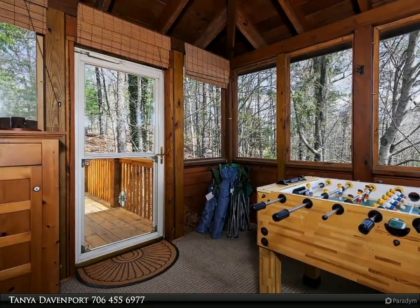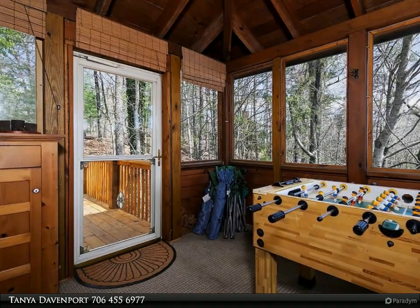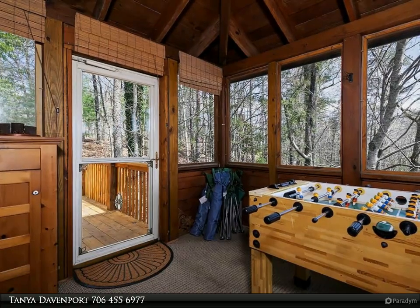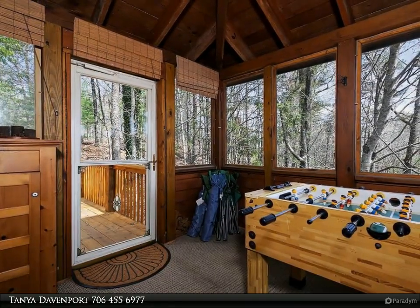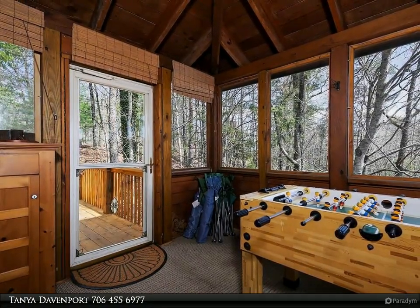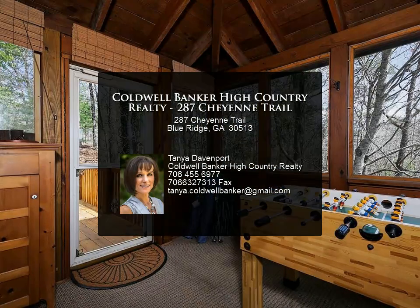The spacious area showcases a unique wet bar and is equipped with various games. This versatile space is perfect for hosting friendly competitions or simply unwinding with loved ones. The rec room also features comfortable seating, allowing for relaxation and socializing. Make gatherings seamless with entertainment and comfort indoors and out.